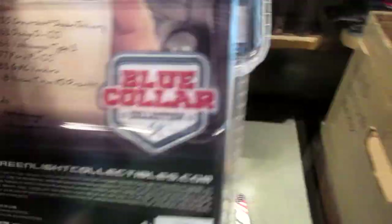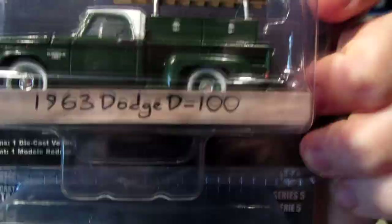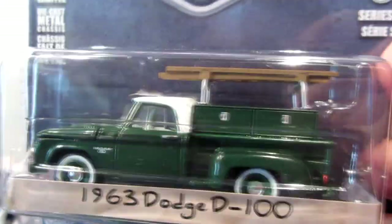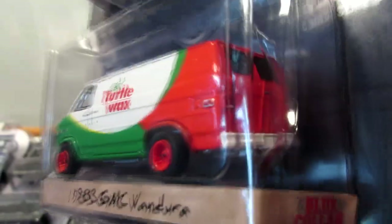A Gulf Volkswagen van with number 5 on the side. Two other blue color cars: this is the 1963 Dodge D100. And this is not the Green Machine — this one is confusing because you can find a Green Machine version with green wheels and a green base, but I didn't find that one. And here is the Turtle Wax GMC Ventura, which is also very, very cool.